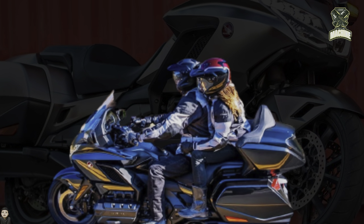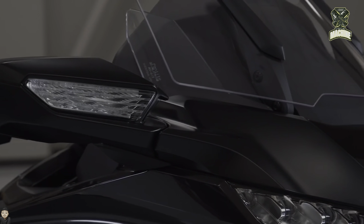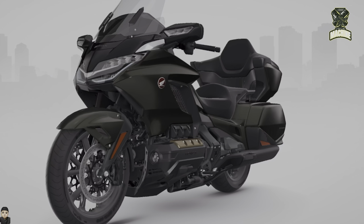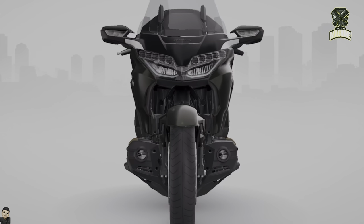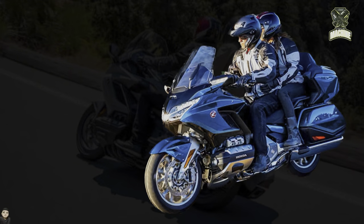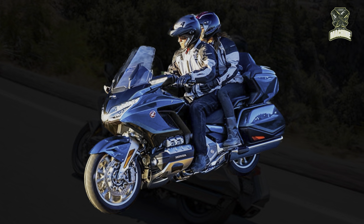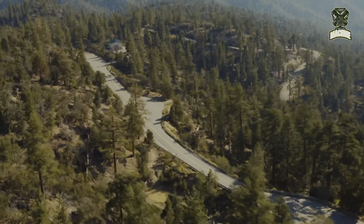Turning to the specifications of the 2024 Honda Goldwing 1800, this motorbike is equipped with an engine with a capacity of 1,833cc with a flat six-cylinder, four-stroke, DOHC, 24-valve, and liquid-cooled configuration. The engine produces a peak power of 93 kW, equivalent to approximately 126 hp, achieved at 5,500 rpm.